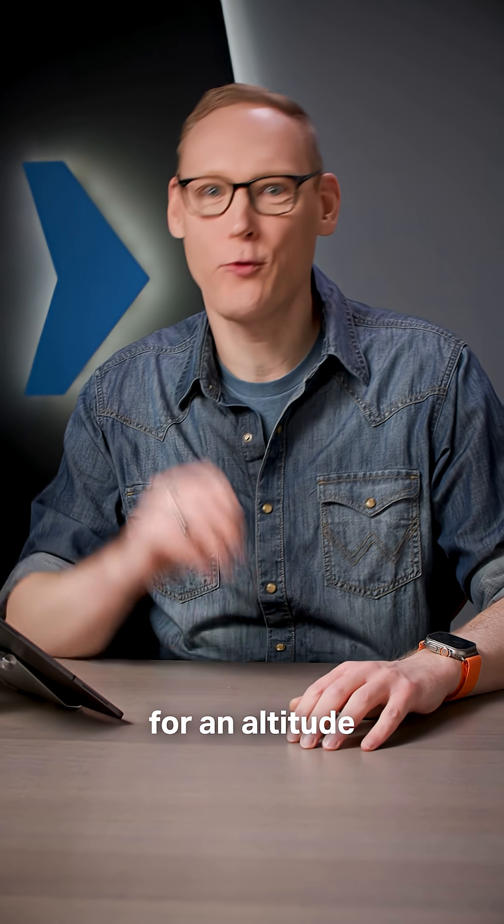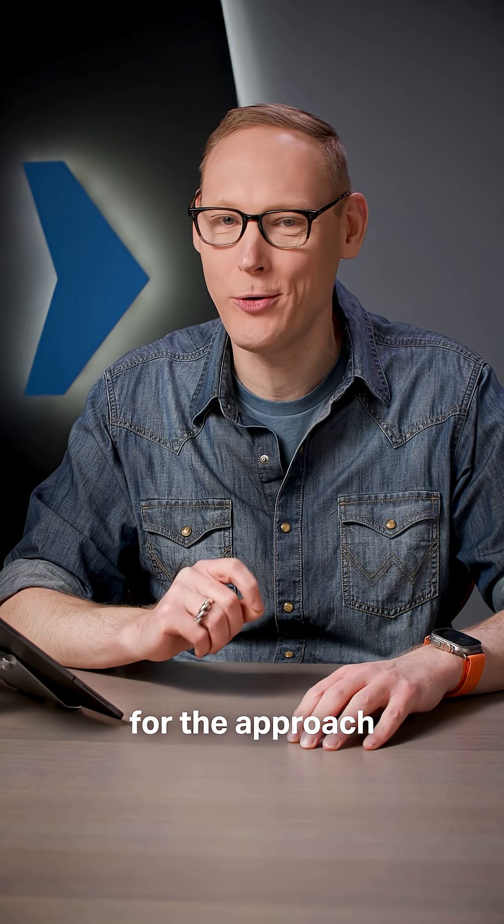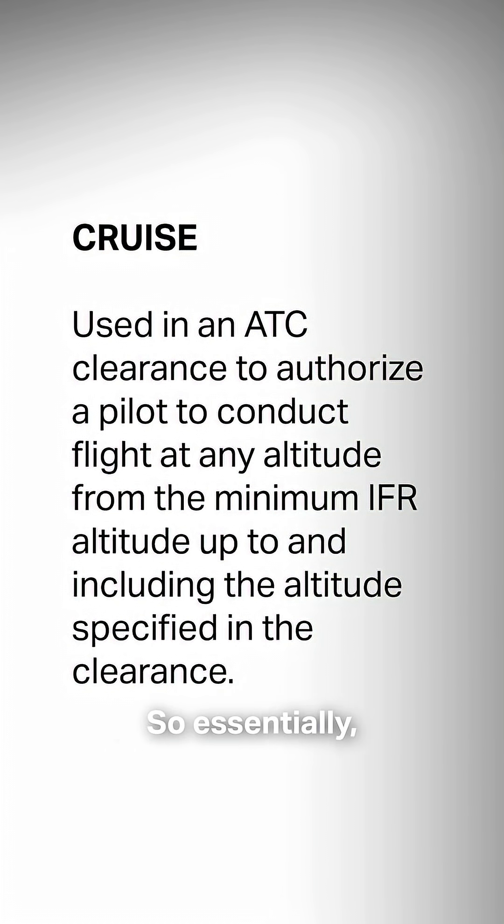It's both a clearance for an altitude along your route and a clearance for the approach at your destination airport. And it's defined in the pilot controller glossary. Essentially, a cruise clearance allows you to fly at any altitude from the minimum en route altitude for your route of flight up to and including the altitude specified in the cruise clearance.